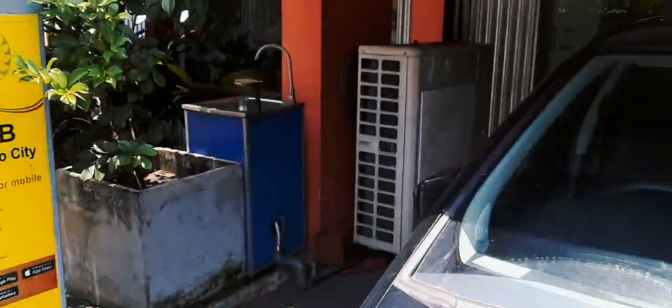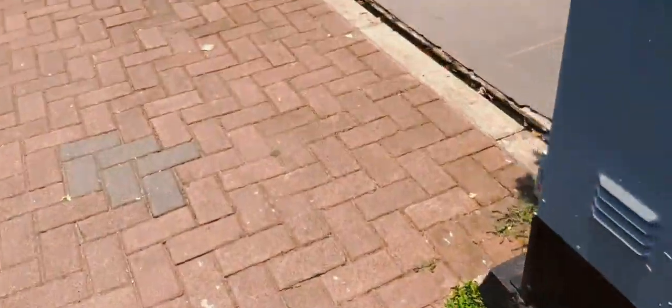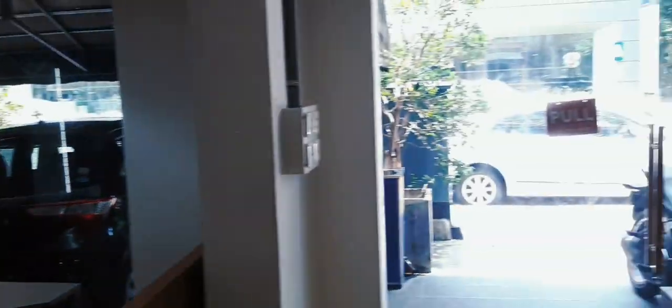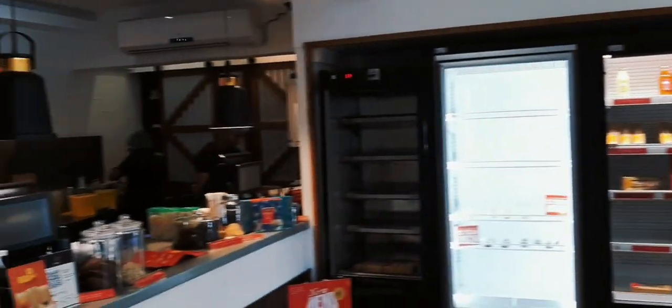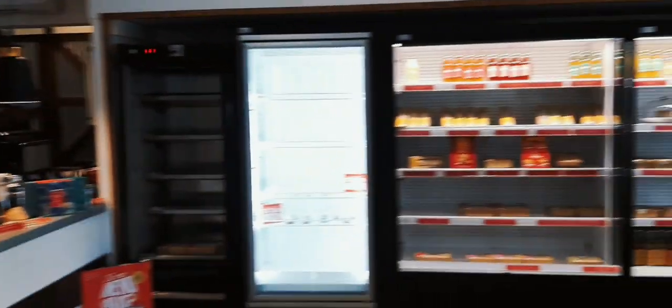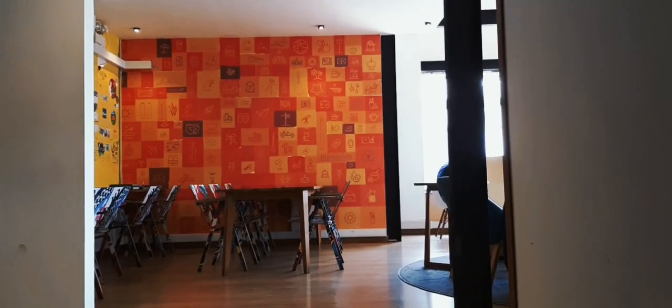Look at this place! This is the entrance. This is the location — look how beautiful it is. This is the ground floor and this is where you order your stuff. It's so comfortable. Now we're going right to the top — there you go! It's so beautiful. Look at all the coffees here.